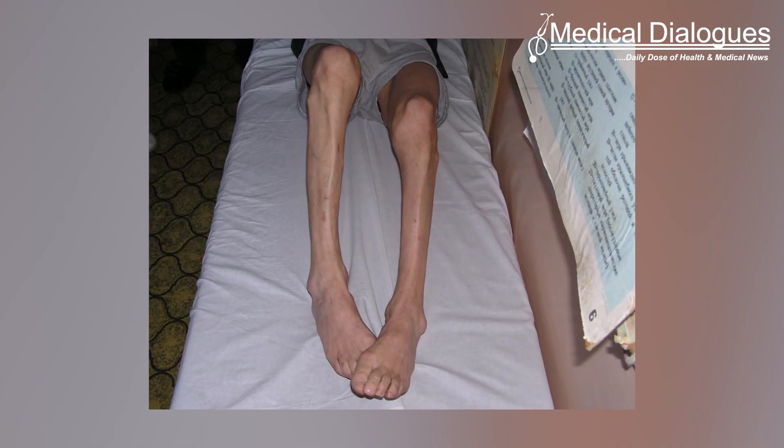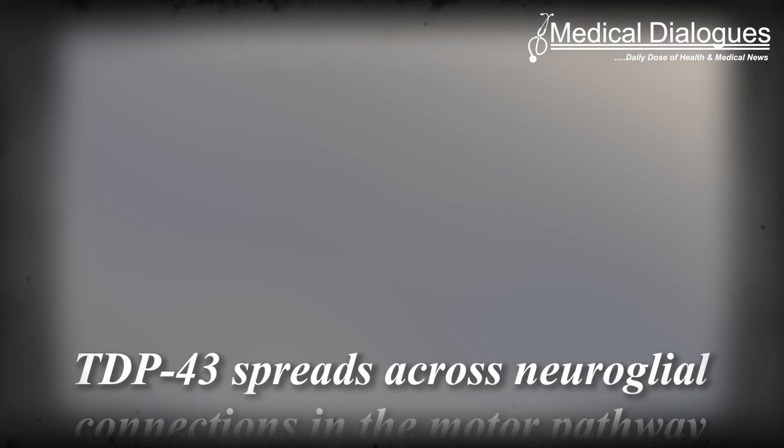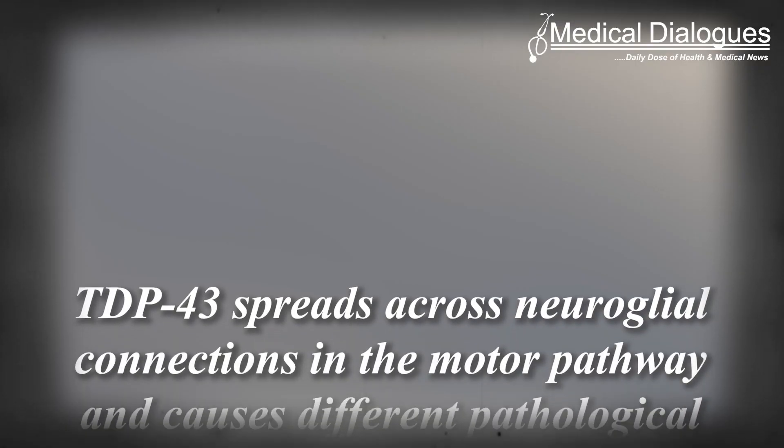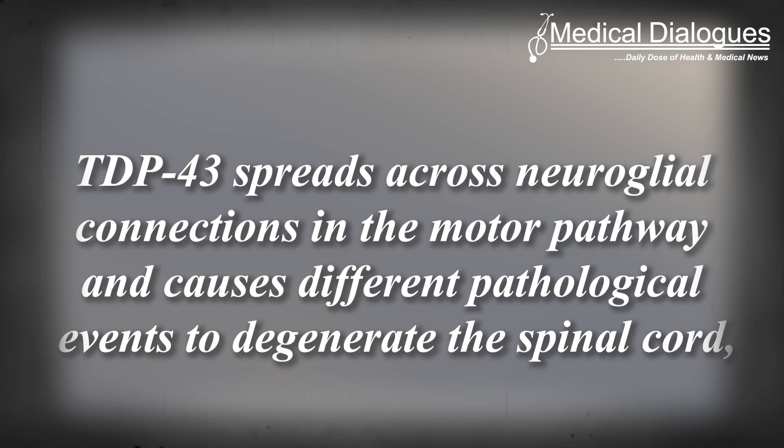In addition, it led to severe atrophy of the muscles, which further led to motor dysfunction. Their data revealed that TDP-43 spreads across neuroglial connections in the motor pathway and causes different pathological events to degenerate the spinal cord.